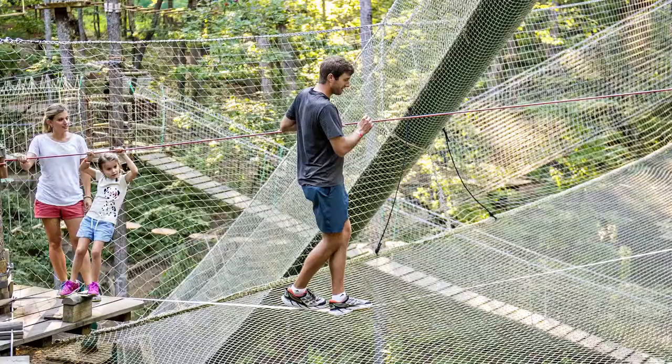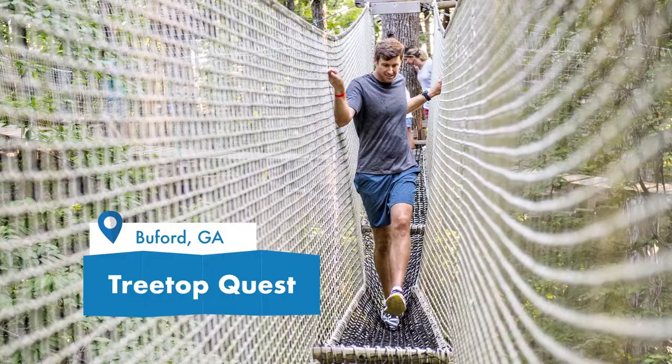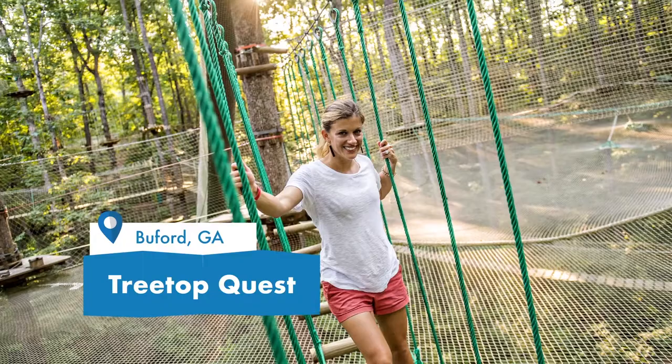Tree Top Quest, number three, is located in Buford — actually on the same campus as GEHC. Picture an obstacle course up in the trees: there's zip lining and all kinds of different things to do. They say it's for ages three to 93. If you have a three-year-old, they have a smaller version. But it's also for adults, because a lot of people think it's just for kids — it's something for adults too. I've only been able to get to the bottom level for adults, but they have four or five levels and it goes up higher each time. Definitely something your kids will be begging you to go back to again and again.